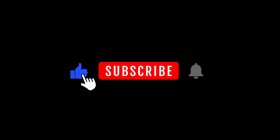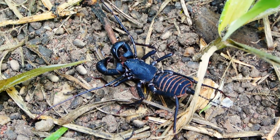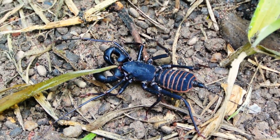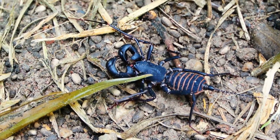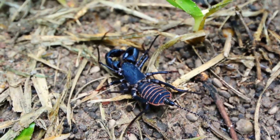Welcome back to Animal Infopedia. Please like, subscribe, and press the bell icon. Tailless Whip Scorpions, also known as Amblypigids or Whip Spiders, are fascinating arachnids that belong to the order Amblypigae. Here are some interesting facts about them.